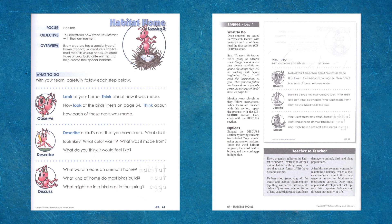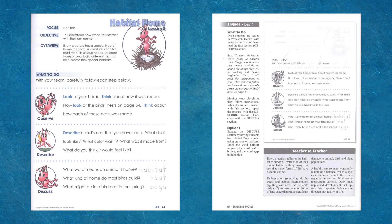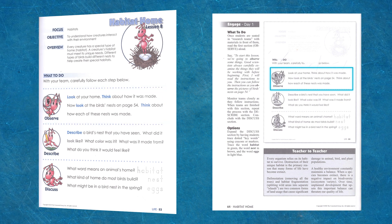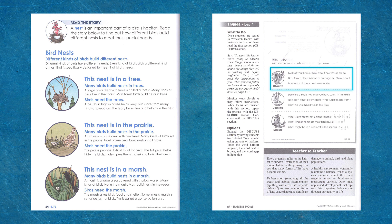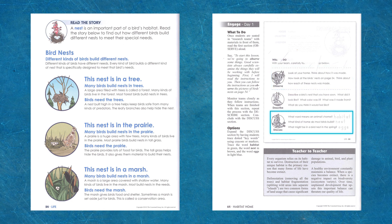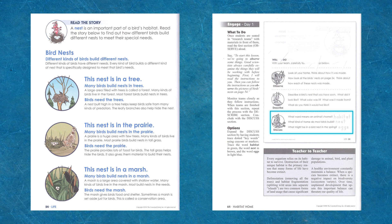The student page includes the lesson focus, objective, and instructions for the page. For example, in this lesson: 'Observe — look at your home. Think about how it was made. Now look at the bird's nest on page 54. Think about how each of these nests were made.' Children are then given simple questions to answer. Notice how the answers are written in dotted lines for the child to trace.